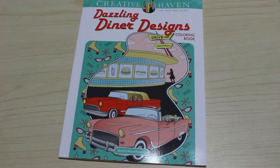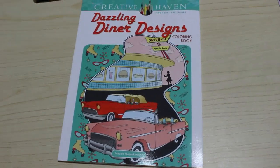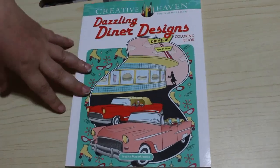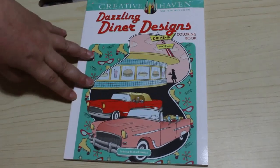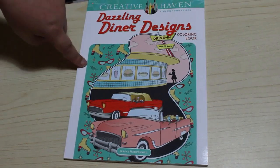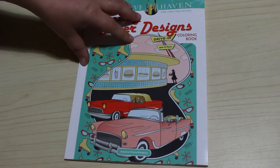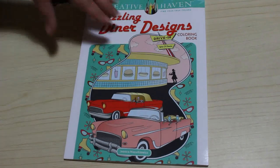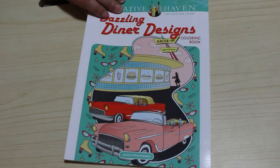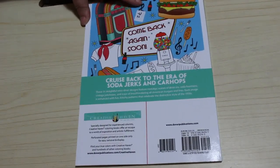Hi everyone, it's Andrea. Welcome back to the channel. Today I'm going to do a flip through of this Creative Haven — it's fairly new. I did order it on preview but it came late, but I'm just glad to have it. Dazzling Diner Designs by Jessica Mazzakowicz or something like that — sorry, I've butchered your name. This sort of thing is all very 50s, which I love.